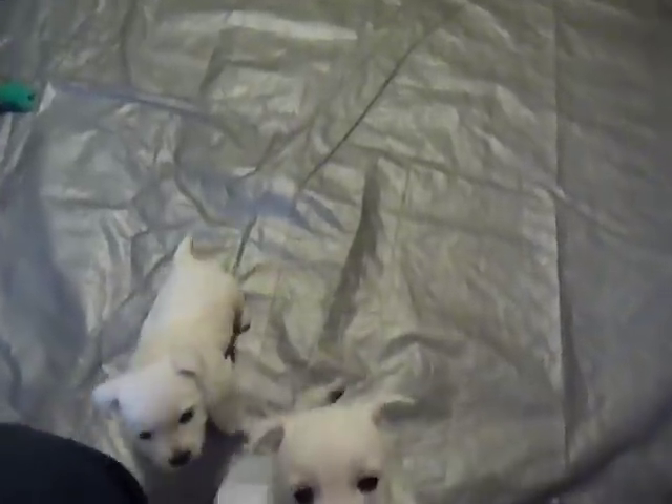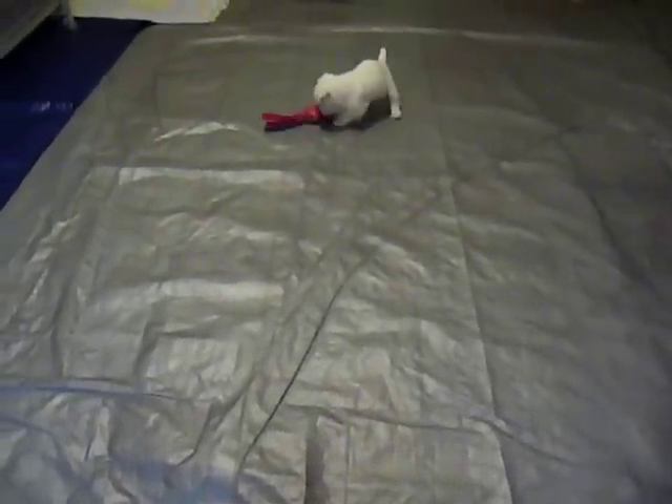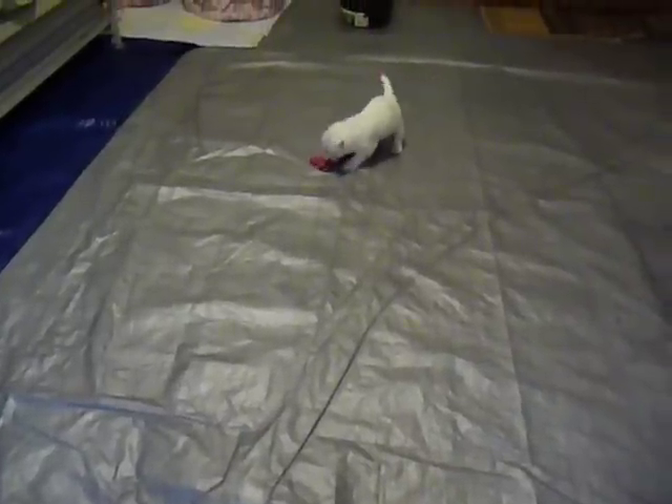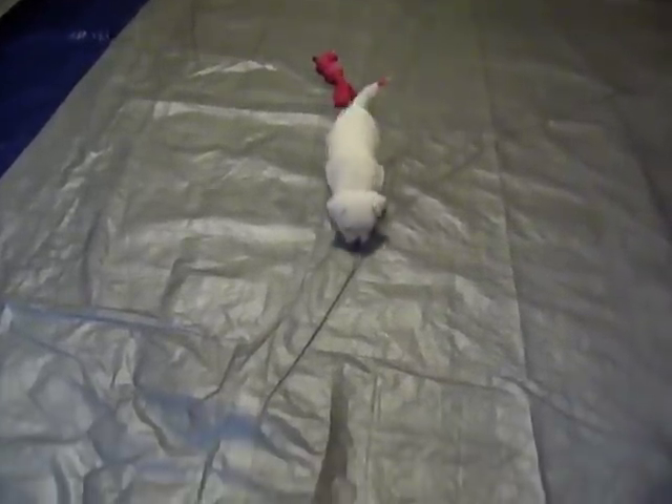The H&H Westie puppies are now six weeks old, more active than ever. I don't know if you can tell, but their tails are color-coded. That one out there with the pink toy actually has a red tail, and so now I know that that's a female.